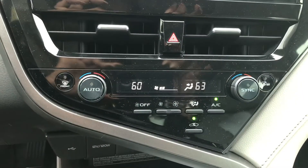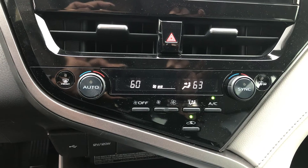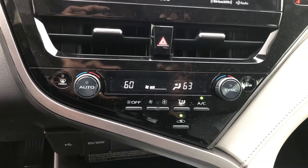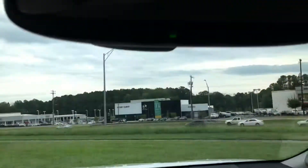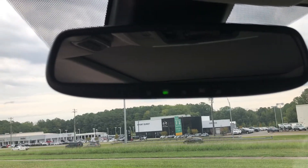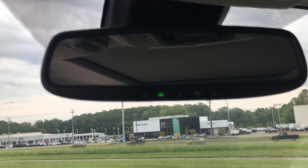Your climate control — you have dual climate control, so you can control both sides, or the front seat passenger and driver can control their own. Of course you do have HomeLink on your rear view mirror as well for your garage door openers.